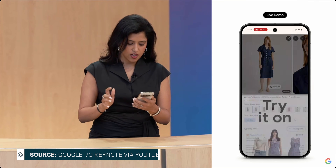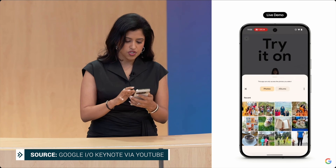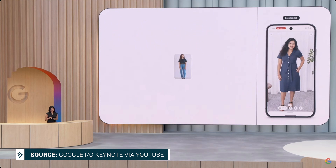At Google I/O back in May, the company announced its virtual try-on feature as a limited experiment in Search Labs, where you could virtually try on clothes by uploading an image of yourself. Well, it's here and it's glorious, so let's get into how to try on clothes virtually with Google.